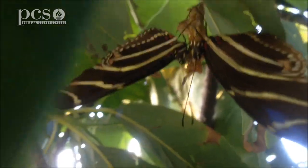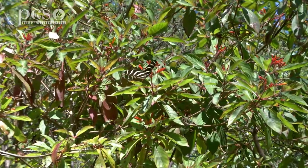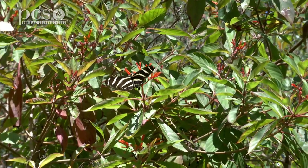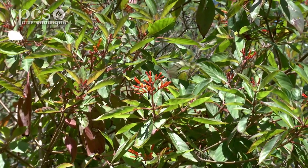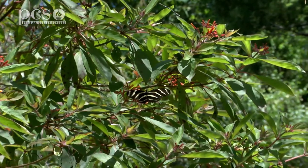And the adult butterflies are so intelligent. They go to their host plants, and if I were to take the plant away, they would go back to that same spot the next day trying to look for that plant.